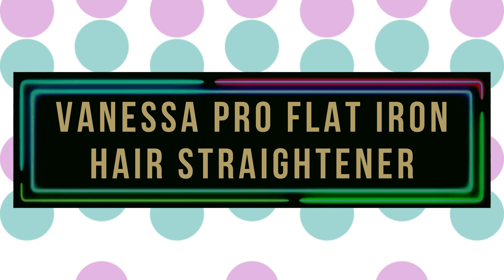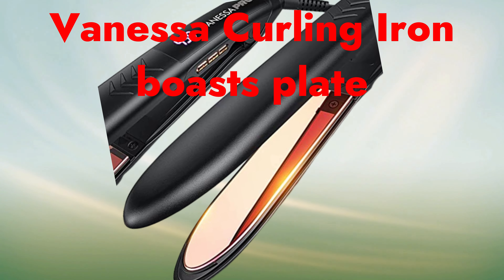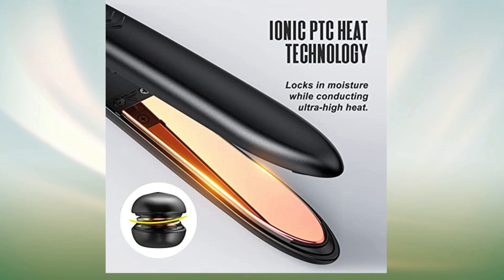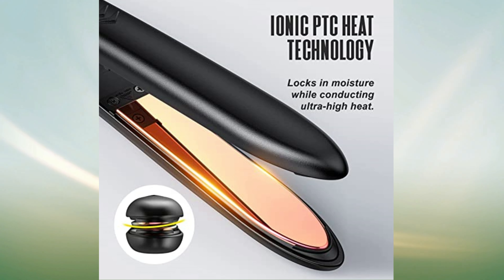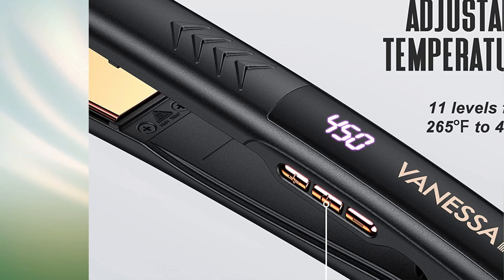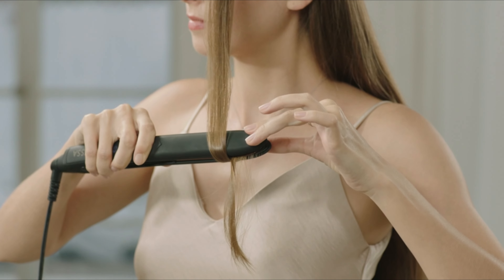Number 5: Vanessa Pro Flat Iron Hair Straightener. The Vanessa Curling Iron boasts a nano-titanium plate that delivers fast, glossy, and smooth results. The plate releases negative ions while heating, enhancing hair moisture and transforming frizzy, dull hair into sleek locks. The curling iron offers temperature settings ranging from 265 to 450°F and has an invisible LCD screen that displays temperature for easy monitoring. This flat iron also features automatic shut-off and dual voltage for worldwide use, as well as a 360-degree flexible swivel cord for tangle-free styling.